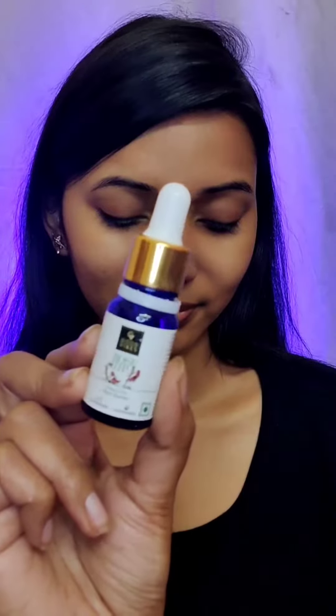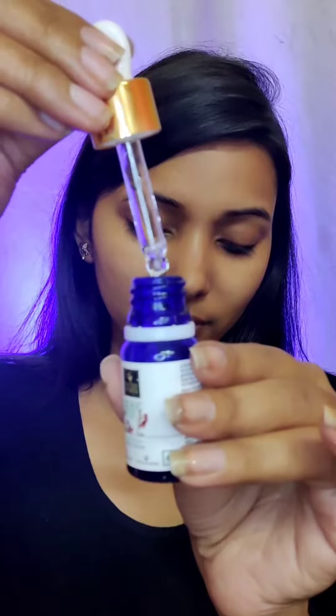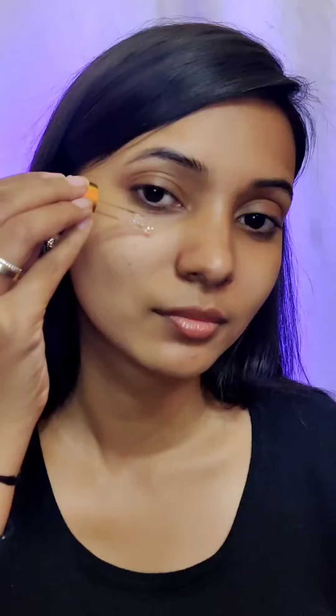Next, I'm using the Good Vibes Rosehip Radiant Glow Face Serum. It is very lightweight and non-sticky, gives a good brightening effect with vitamin E, and it doesn't contain any parabens, sulfates, or aniline — and it's not animal tested.